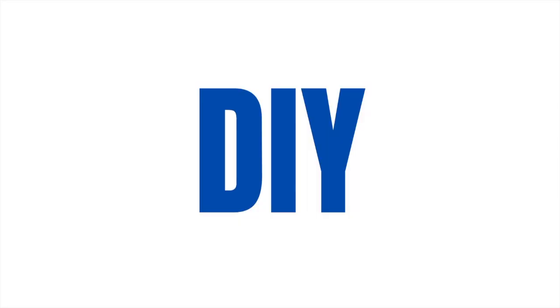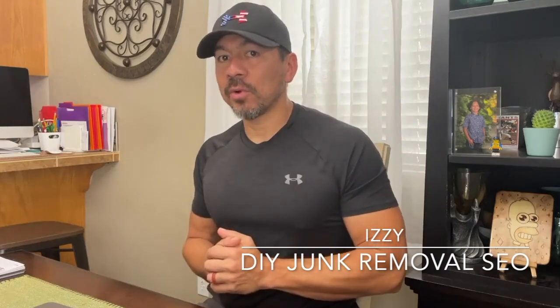Why I think WordPress is awesome and it's the best website builder to use for your junk removal business. On this video I want to discuss an introduction to WordPress - what it is, why I like it so much, and why I believe it's the best website builder to use for your junk removal business.